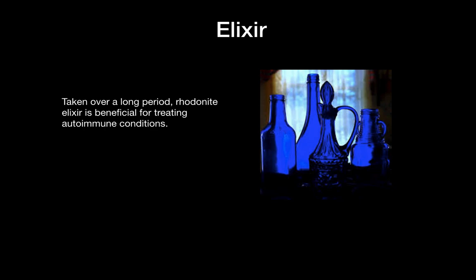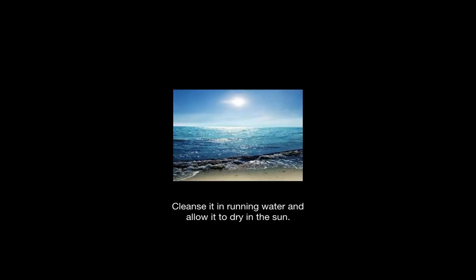When taken over a long period of time, Rhodonite elixir is said to be beneficial for treating autoimmune conditions. It can be cleansed in running water and allowed to dry in the sun.